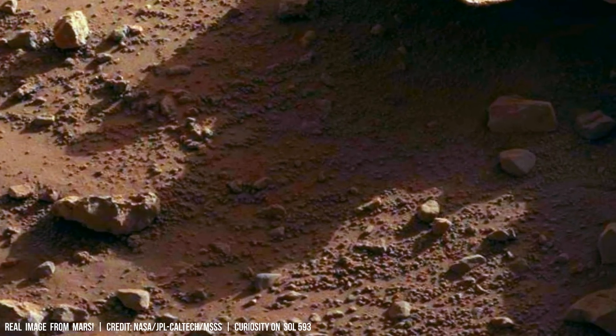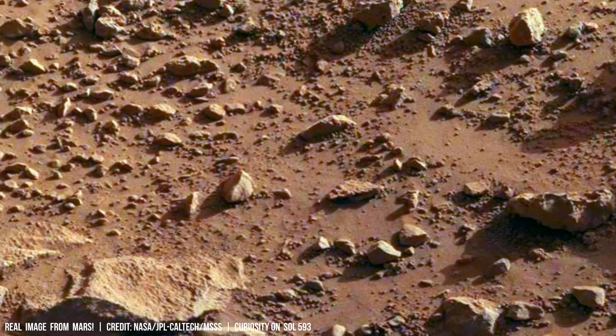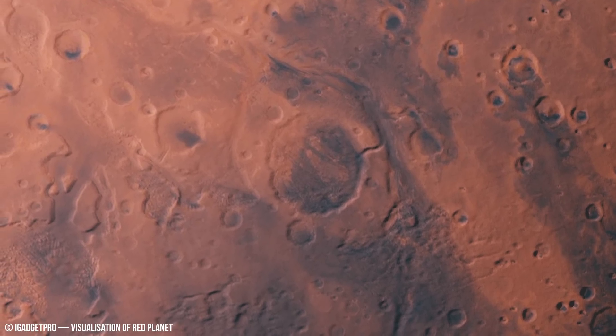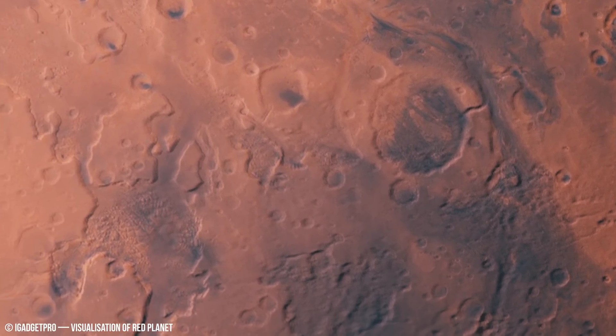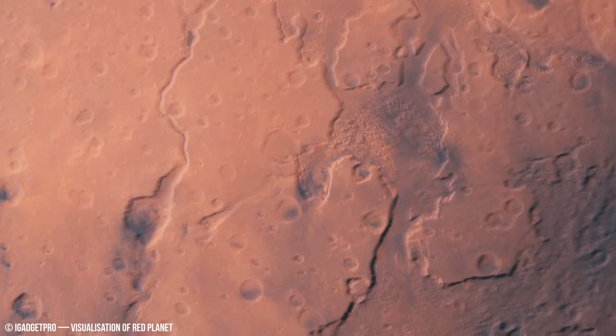Analyzing the composition of boulder tracks through remote sensing spectroscopy from orbiters like the Mars Reconnaissance Orbiter, and sample analysis by rovers such as Perseverance, can provide insights into the mineralogical content of the original rock formations from which the boulders originated.